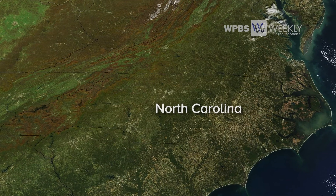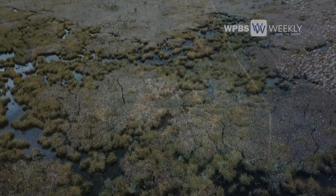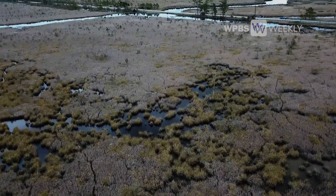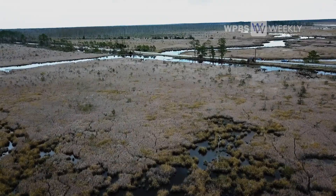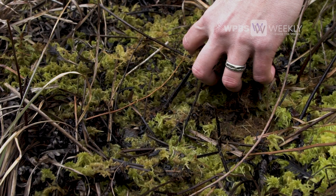The Albemarle Pamlico Peninsula is a landscape that's dominated by water. We have the Pamlico Sound in the south and the Albemarle Sound in the north. We have the big Alligator River cutting down through the middle of this peninsula.